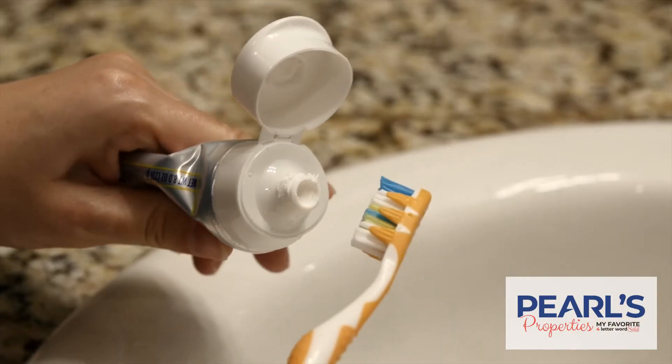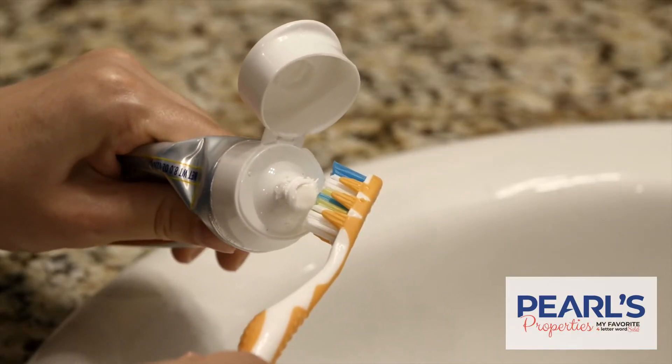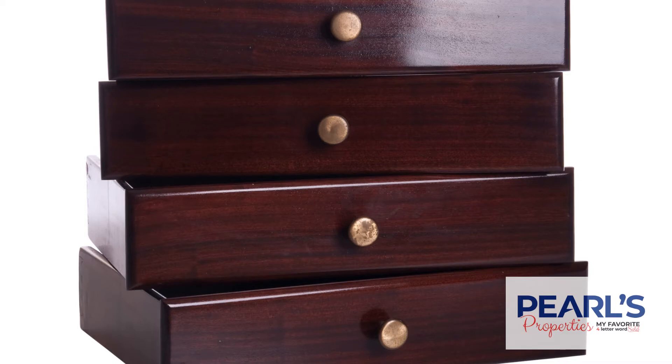Do not leave the cup for brushing your teeth with. Do not leave your toothbrush. Open the drawers if you have drawers in your vanity, empty them, clean them out, and put nothing back in them.